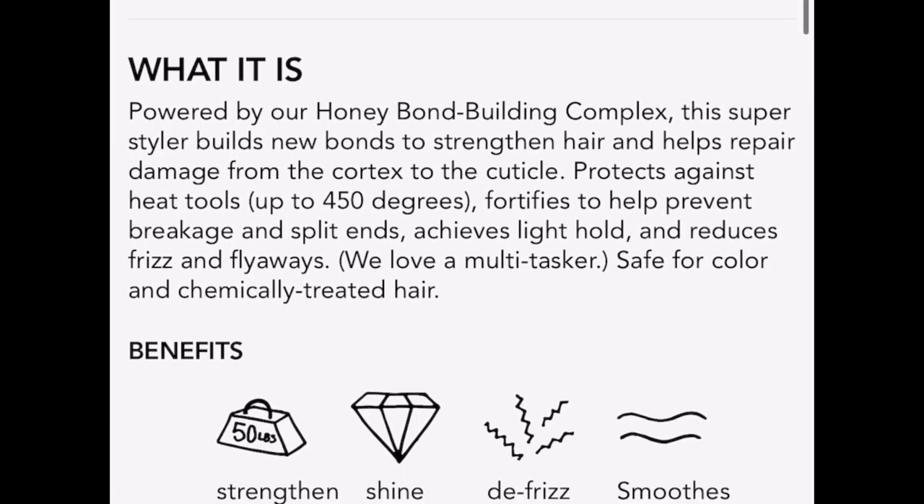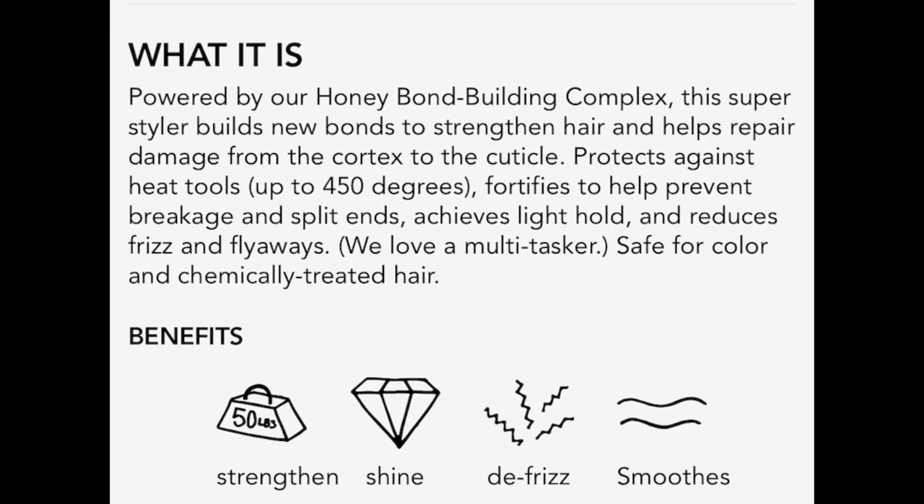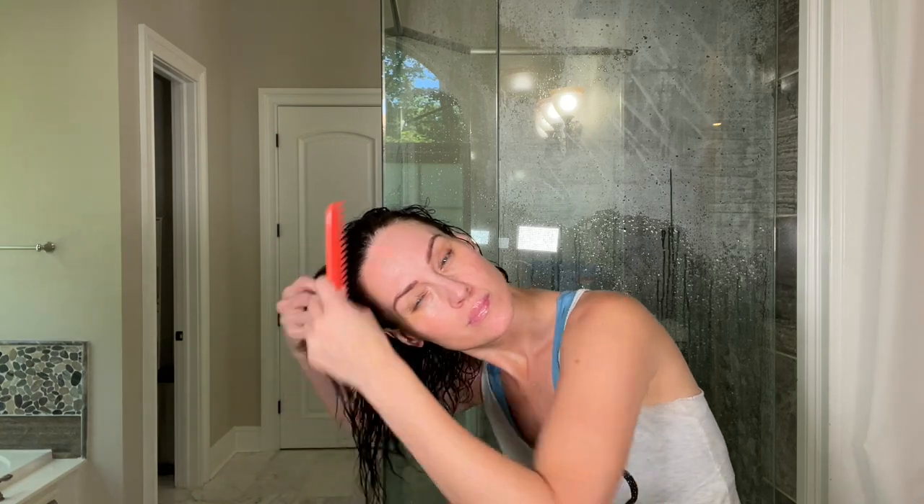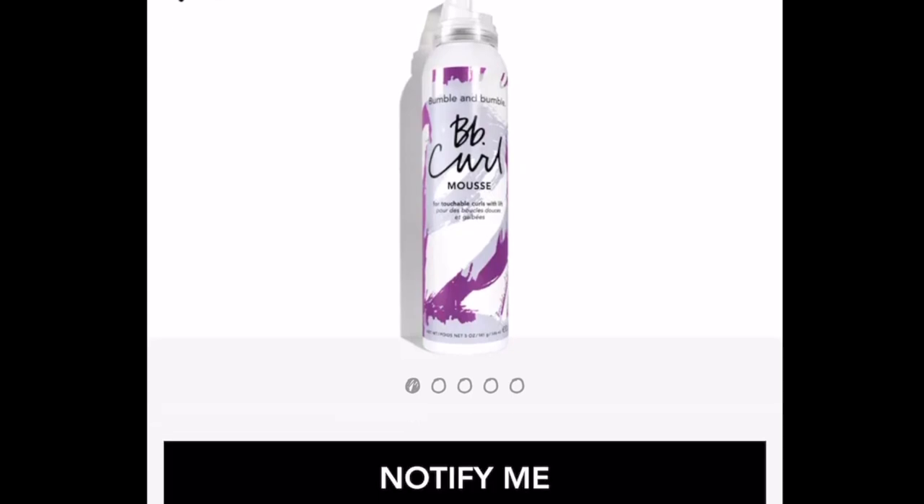Now it's time to style. Going in with the repair styling cream, which really helps with breakage and split ends and protects against heat. This product does have alcohol and dimethicone in it, but it also has polyquats which help against humidity. Again, not curly girl method approved. Making sure every tangle is out — which I had zero tangles after that repair treatment. Going in with the styling cream first. You can use this to air dry or blow dry, but with curly hair I'm using it for moisture and heat protection.